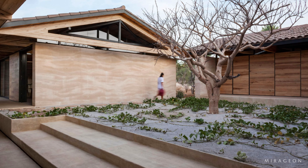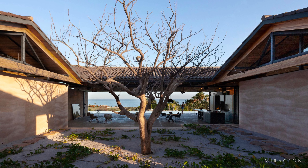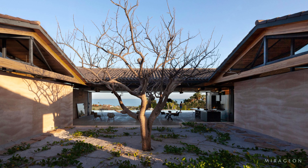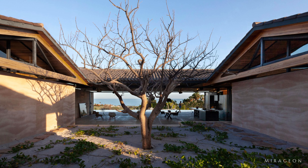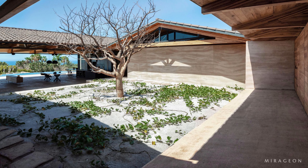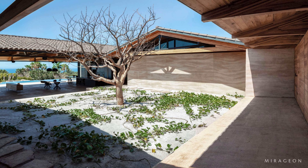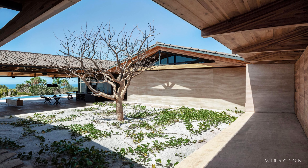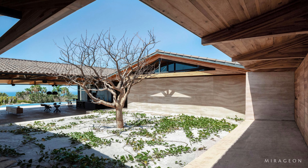The roofs play a key role in shaping the house's program, creating separations and hierarchies in each of the resulting spaces due to varying heights. Between the volumes, different gardens and pathways are established, leading to the central courtyard, the heart of the house, culminating with the pool intertwining with the sea's horizon.